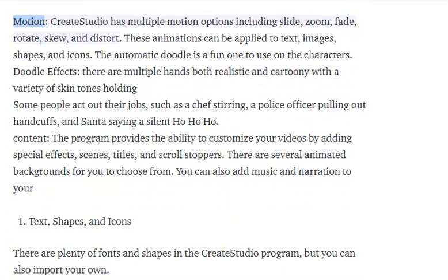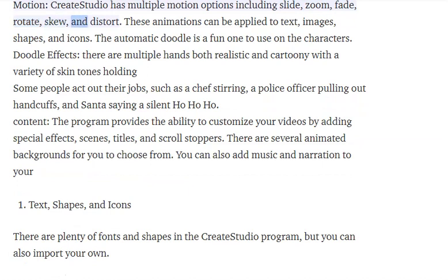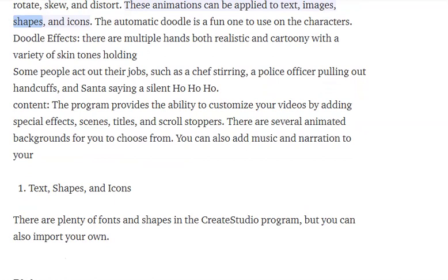Animation and motion: Create Studio has multiple motion options including slide, zoom, fade, rotate, skew, and distort. These animations can be applied to text, images, shapes, and icons. The automatic doodle is a fun one to use on the characters.